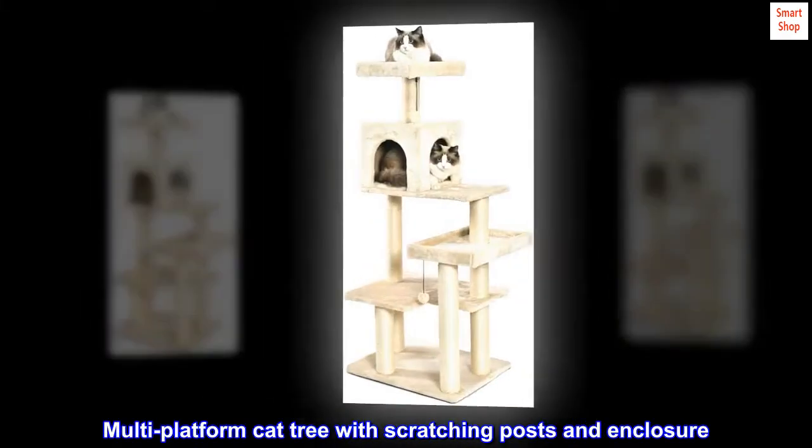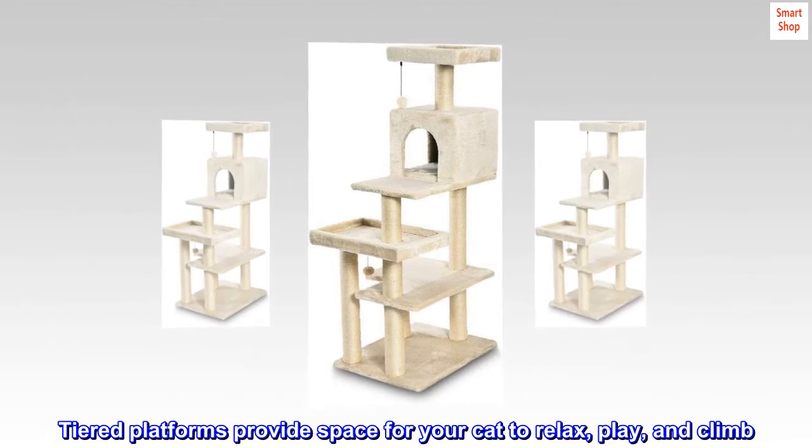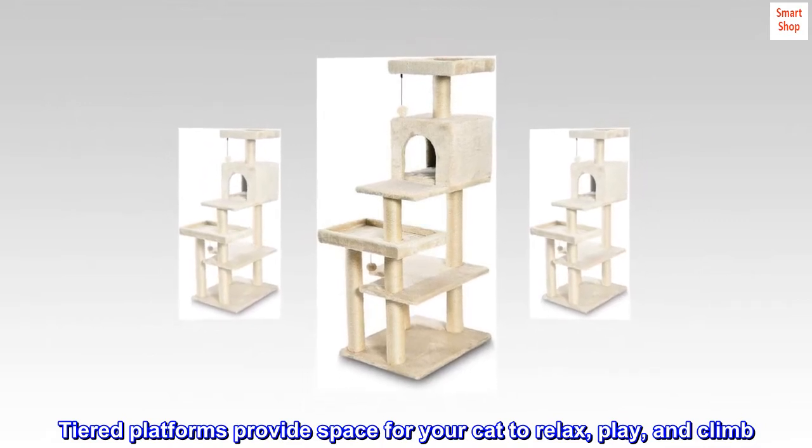Multi-platform cat tree with scratching posts and enclosure. Tiered platforms provide space for your cat to relax, play, and climb.